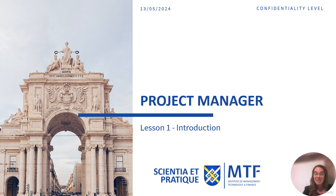Hello everyone! My name is Ana Saraiva. I hold a PhD in Management from Lusia da University and I'm here to give you an introduction to project management.